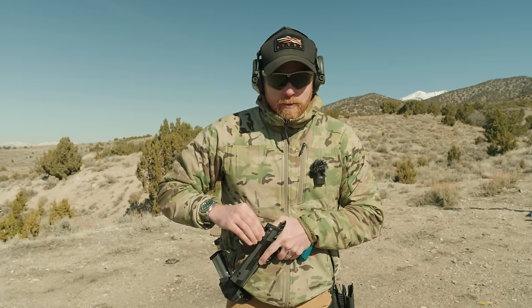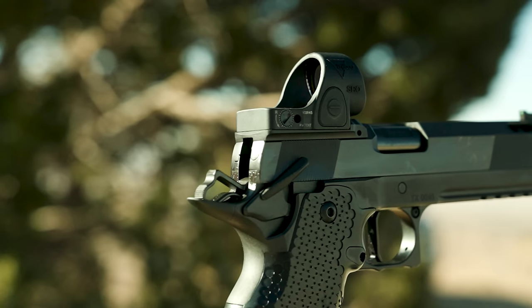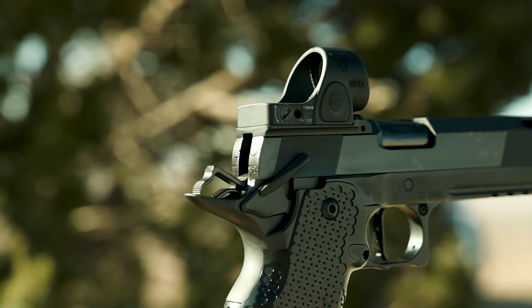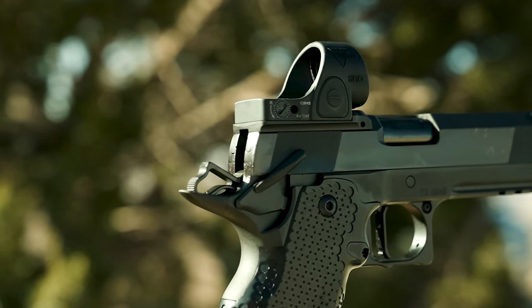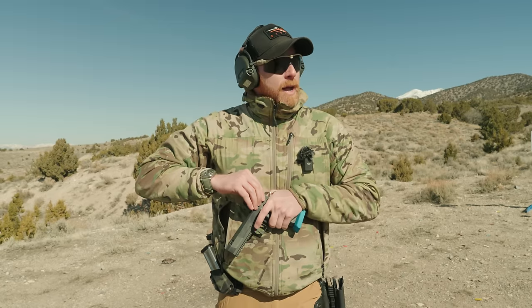Quick clarification: my SRO has come a tad bit loose. So if there's any weirdness on paper, it's definitely the optic, not me missing.